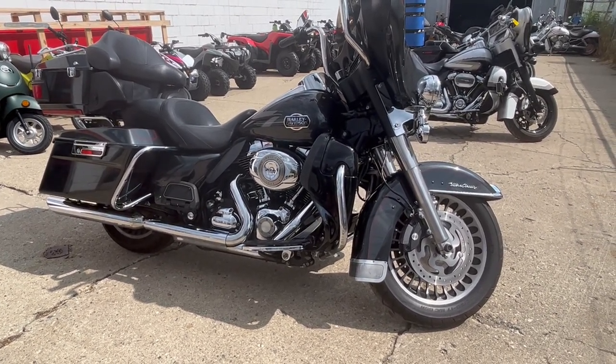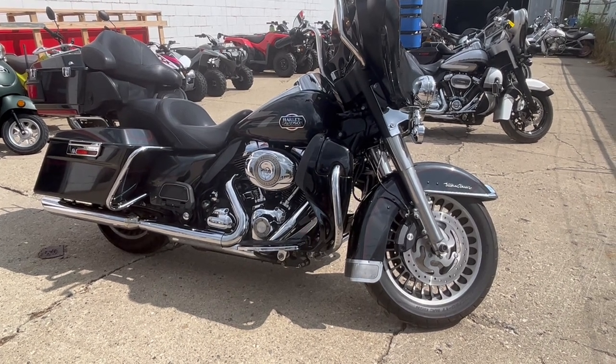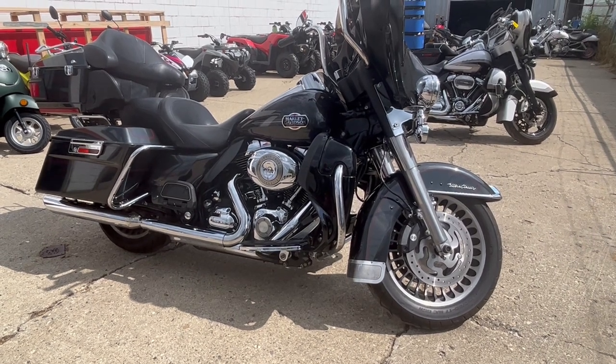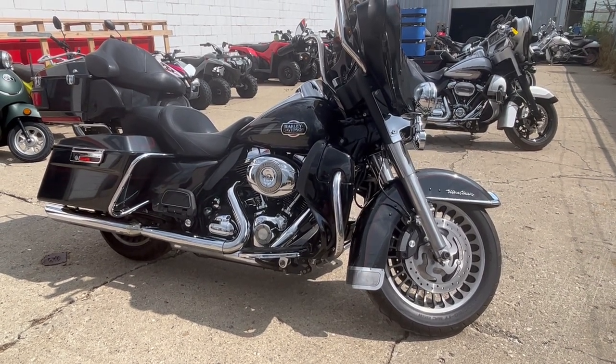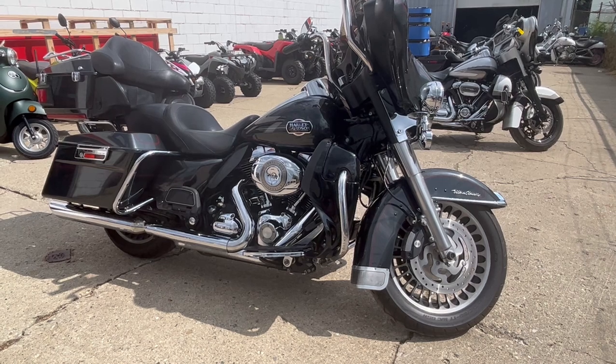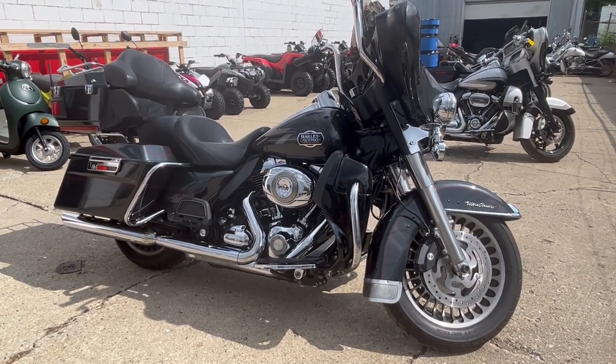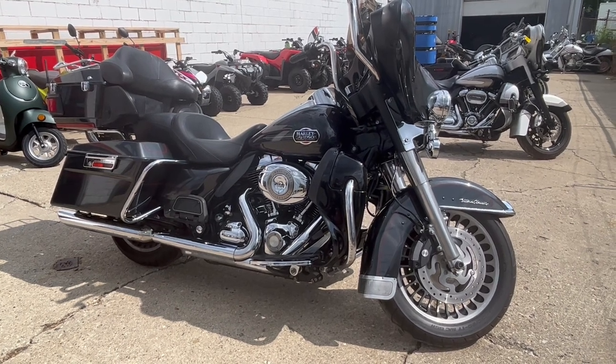About 300 of them are Harleys. We accept cash, check, credit card, Bitcoin — whatever you want to use to buy a motorcycle, we'll make it real easy for you. Give us a call at 888-RIDE-990. Thanks for taking a second and checking out this cool Ultra Classic.